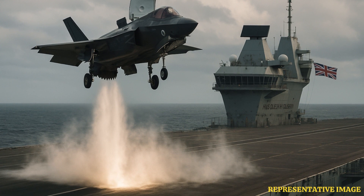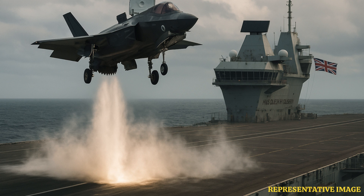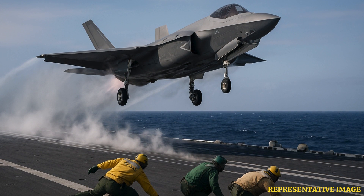The F-35A, mainly used by air forces such as the U.S. Air Force and the Royal Air Force, needs about 165 knots, or 305 km per hour, to take off from a standard runway. This is made possible by its strong Pratt & Whitney F-135 engine and its aerodynamic design.